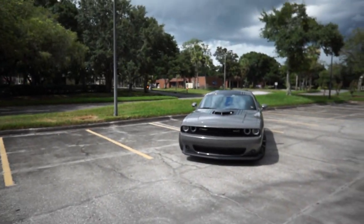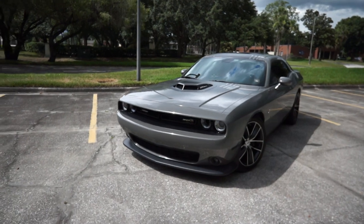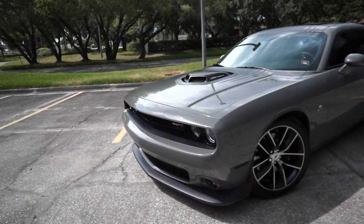What's going on YouTube, Modern Day Muscle back at you with another video. My name is Jordan. If this is your first time to the channel, please hit the subscribe button, make sure you hit the bell to know when I post, and hit that like button. This video is going to be about the eight things that I like about my Dodge Challenger Scat Pack.